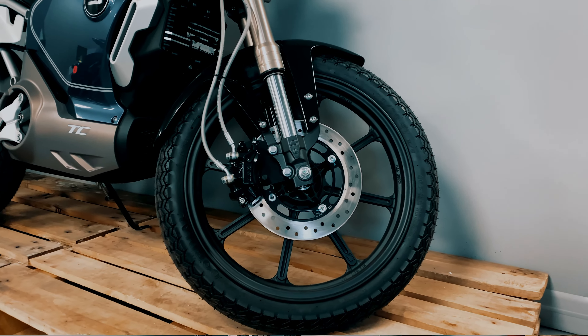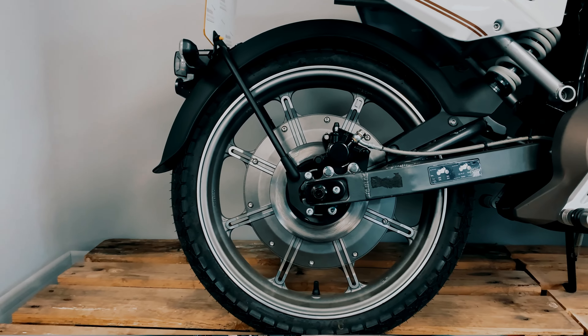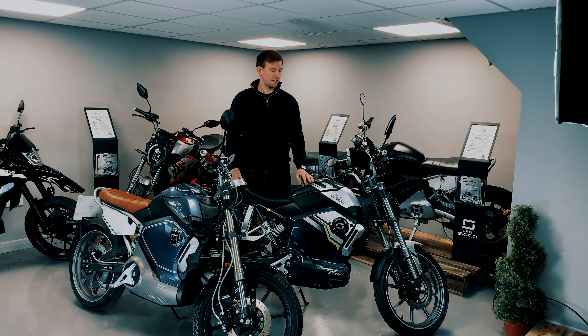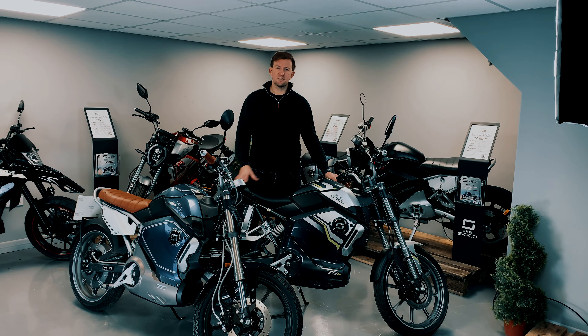The TC has a front drilled disc brake and a solid rear disc brake, whereas the TSX has drilled disc brakes front and rear. You have a hydraulic braking system with braided brake lines and a more traditional bicycle-style setup on the handlebars — rear brake on the left, front brake on the right. Both bikes have a combined brake system, which means that when you apply the rear brake you get some front brake involvement as well, to compensate for the lack of ABS.